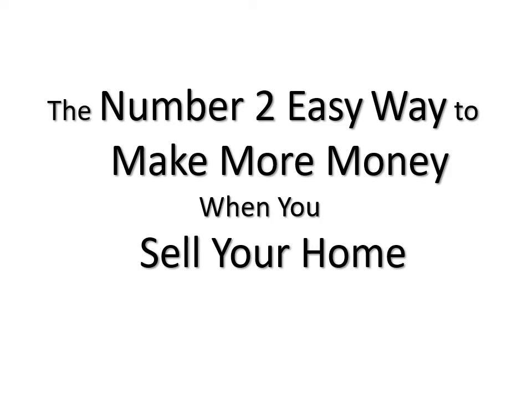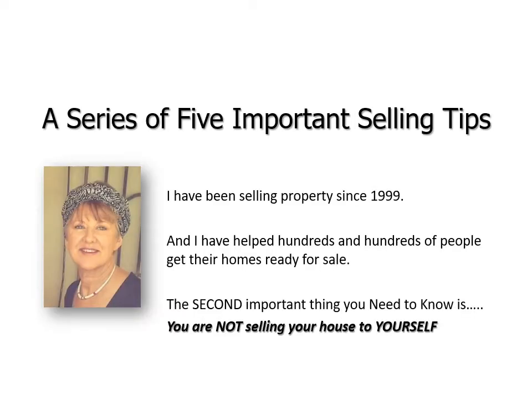Hi everyone, this is Gail Foster from Century 21 South Coast. Welcome to my webinar regarding the number two easy way to make more money when you sell your home. I've been selling property since late last century and I've helped hundreds and hundreds of people get their homes ready for sale. The first tip I gave you was knowing your buyer, and the second important thing you need to know is that you are not selling your house to yourself.